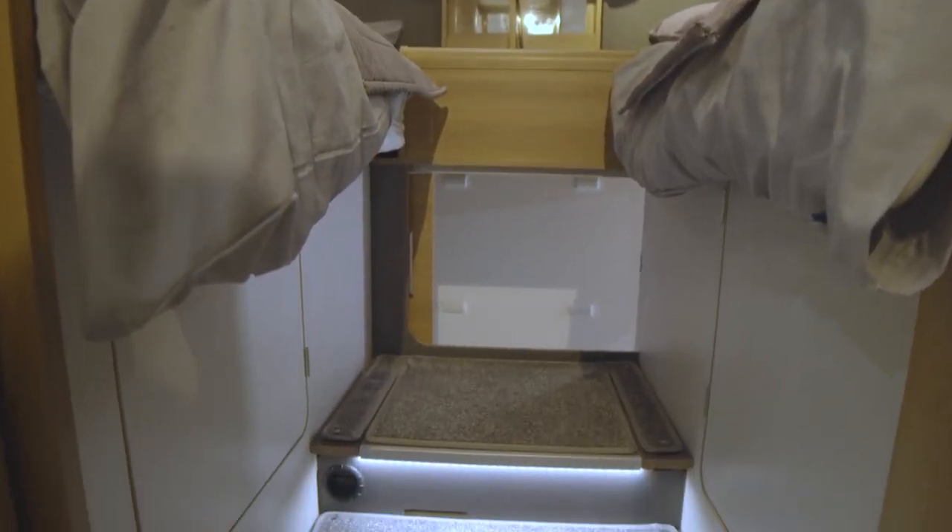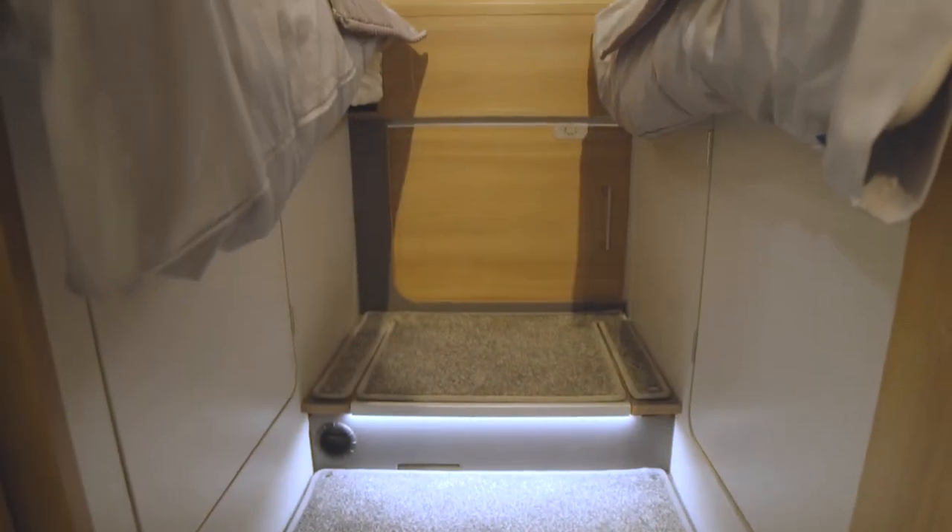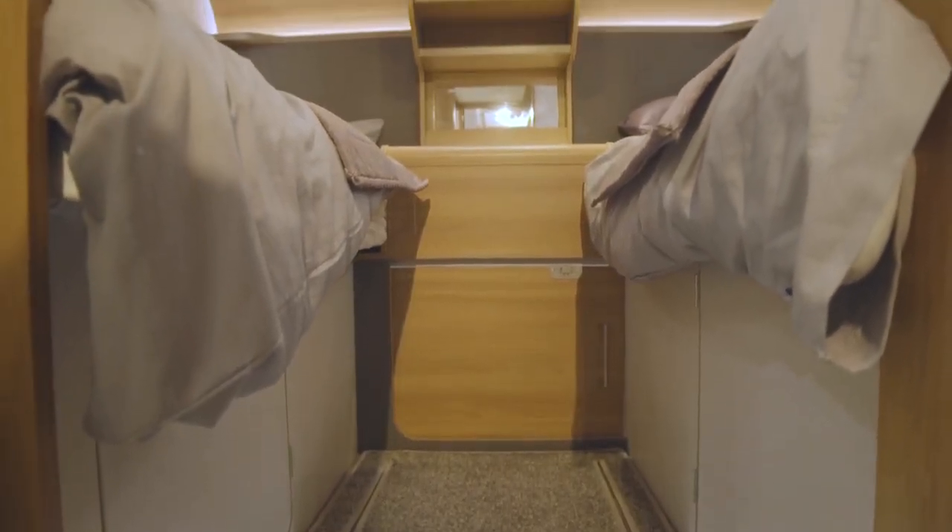And unlike many twin-bedded motorhomes, these are two separate beds with a decent storage unit between them, which forms a large shared bedside cabinet with a mirror, so it can also act as a dressing table.